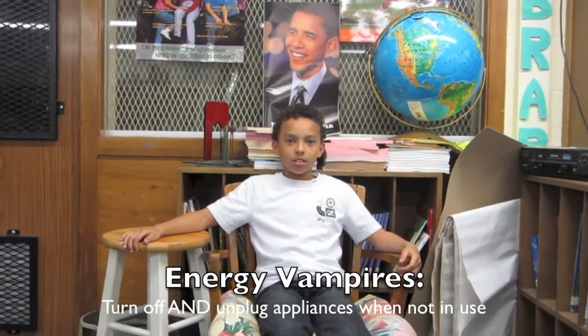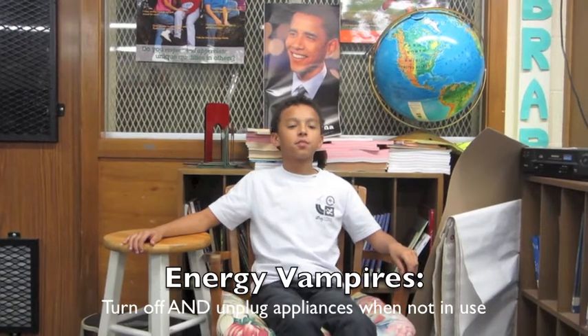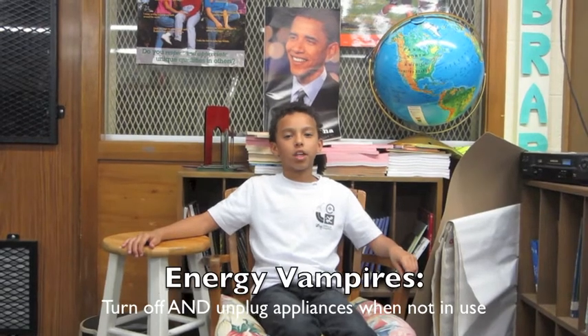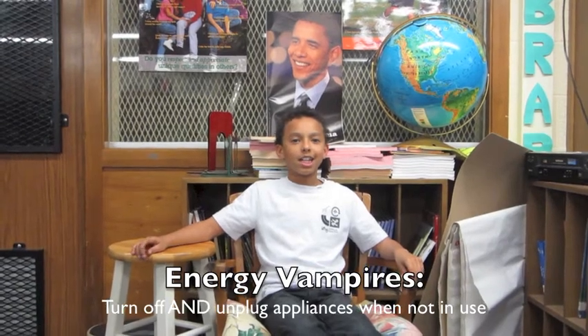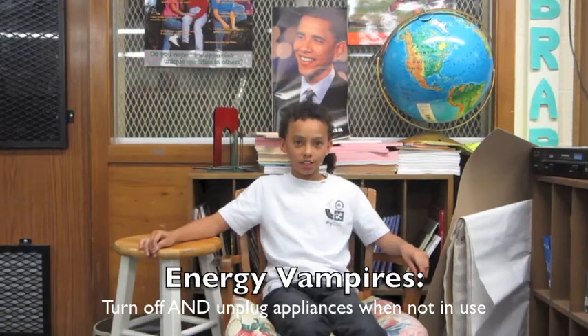And what do you do with energy vampires? When you're plugging something up, instead of using all the plugs in your house, you can just plug them into that one energy vampire. And when you want to unplug everything, just press the button to turn all of it off. Oh, you mean you plug the energy vampires into power strips? Yes.